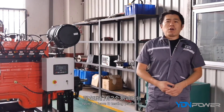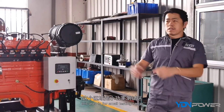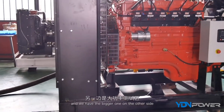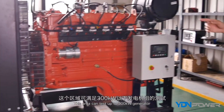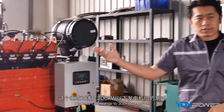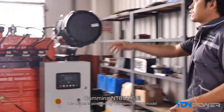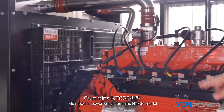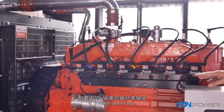We have two testing platforms. This area is for the small testing range and can test up to 300 kilowatts. This model is powered by the Cummings NT855 engine — it's a 200 kilowatt power range.